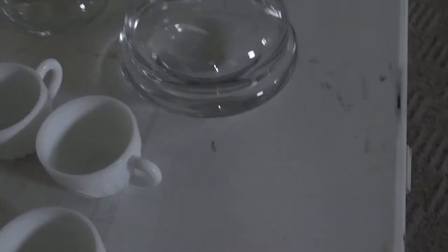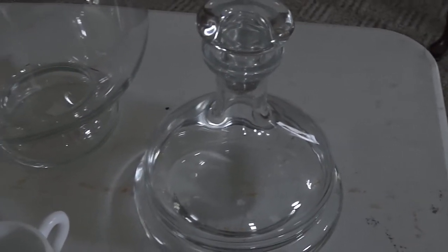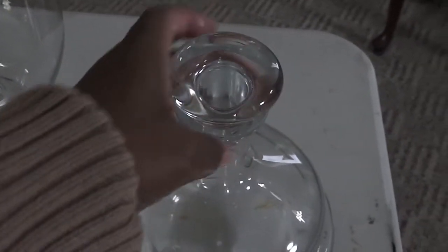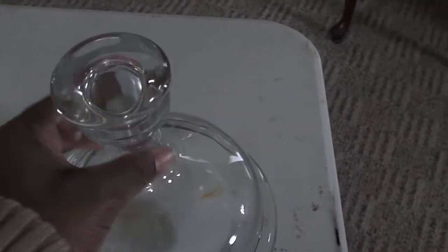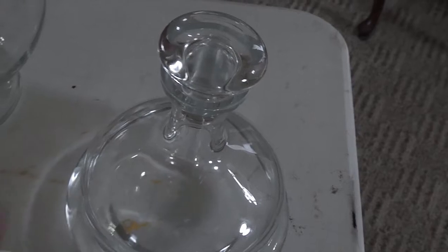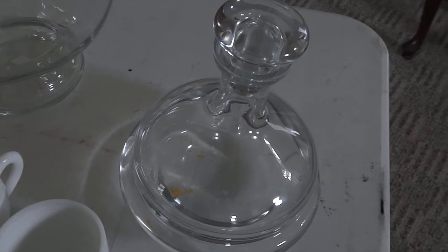Right over here I got this really beautiful crystal decanter. The sticker is still on it around the neck — I know you guys won't be able to see it but it says made in Poland. I got that decanter for three dollars.